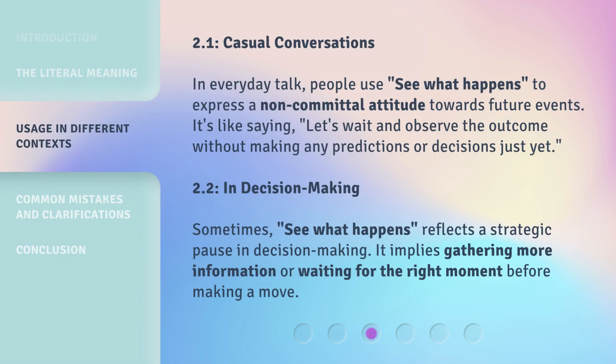In casual conversations, people use 'see what happens' to express a non-committal attitude towards future events. It's like saying: let's wait and observe the outcome without making any predictions or decisions just yet.